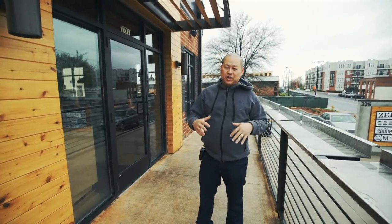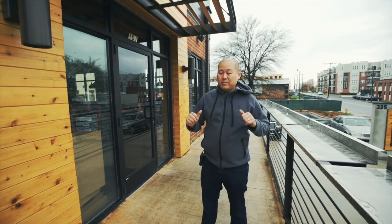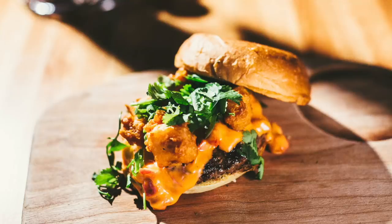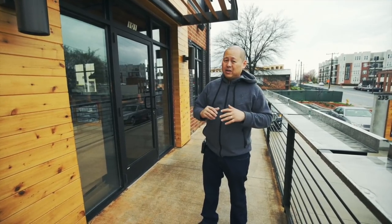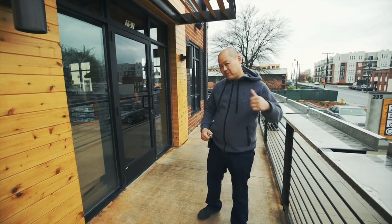Hey burger fans, this is Joe coming to you from Bang Bang Burgers here in South End. As you guys know, we've been making burgers for many years now and we've been lucky enough to find another spot to open here in South End. We spent a lot of time and money to make it beautiful, so I just wanted to bring you guys along to check it out.